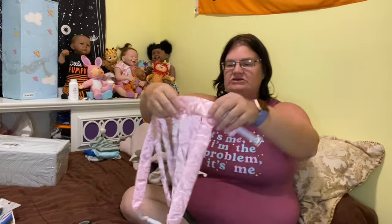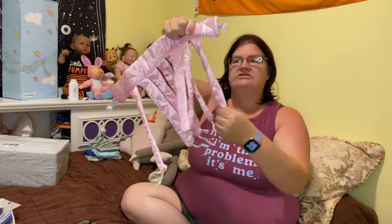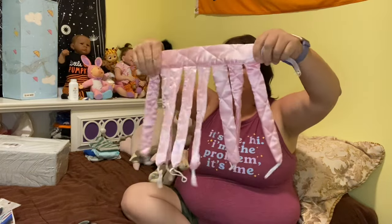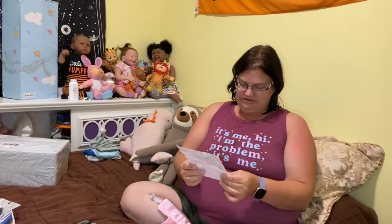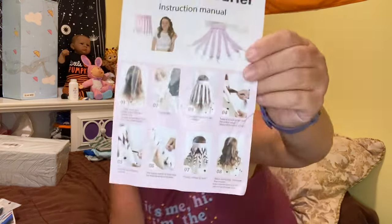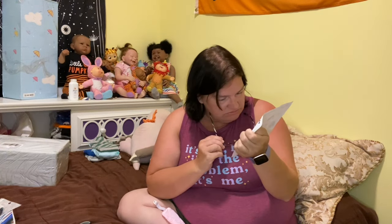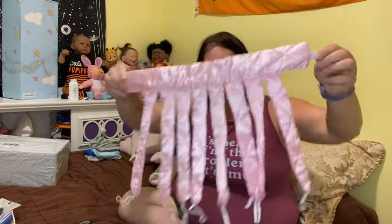The next thing I got is a heatless curler. Now that my hair is getting longer, I guess you put this around your head and then wrap your hair around each one of these. There are elastics on the end - I think that elastic is just to tie off when you get to the end of your hair so your hair doesn't go anywhere. I didn't pay much for this.